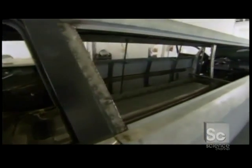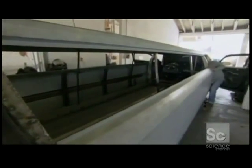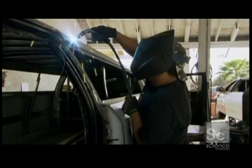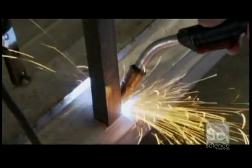Now it needs to be put together, and it has to be able to withstand some of the rowdiest riders. So to make this car even tougher than it is tasteful, every beam, joint, and seam is precision welded.